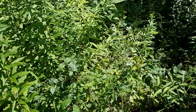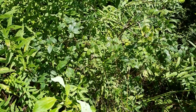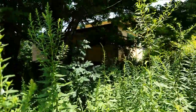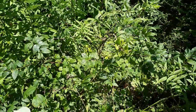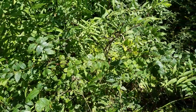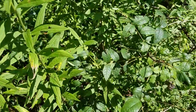Hey everybody, it's Jennifer and Steve here, and we are taking a look at our prickly ash, which is in the citrus family. We are behind our house and we planted these prickly ash a few years ago on purpose because the giant swallowtail butterfly loves to lay her eggs on here.